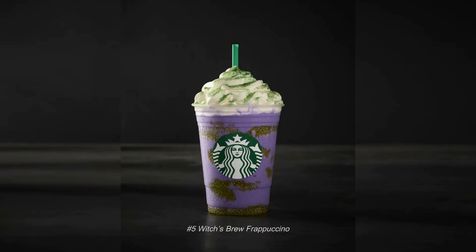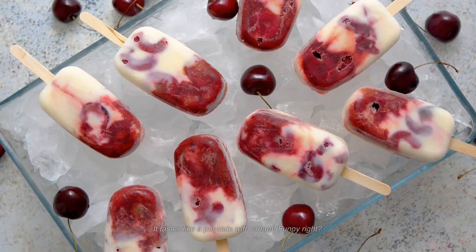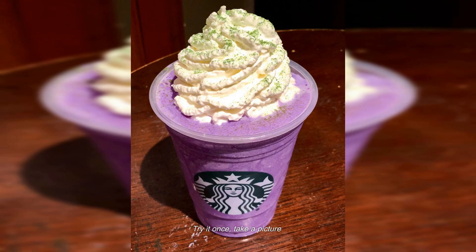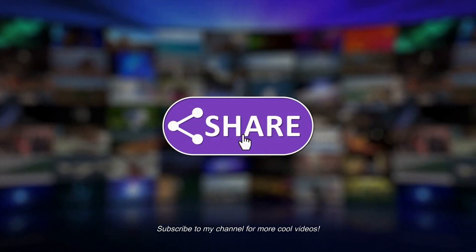Number five: Witch Brew Frappuccino. Like the name suggests, the drink is the most colorful and beautiful — it tastes like a popsicle with cream. The drink looks magical and tastes good. Try it once, take a picture, and share it on Instagram. Subscribe to the channel for more cool videos.